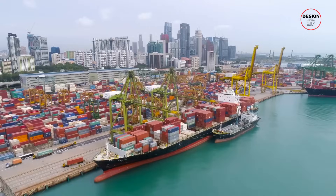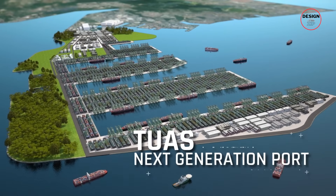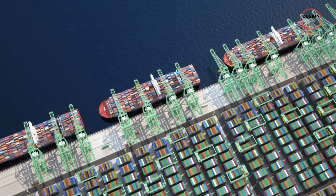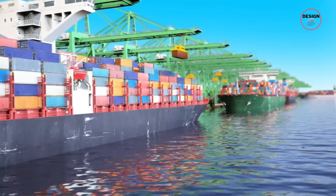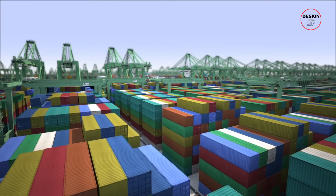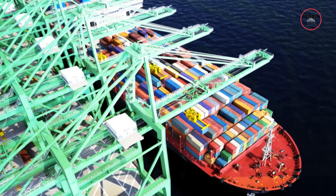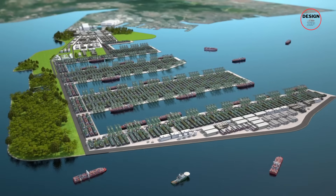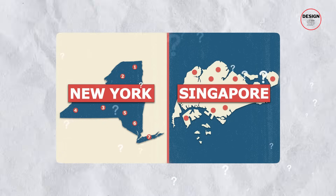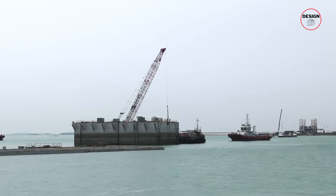One of the world's smallest countries is building the world's largest port. Welcome to the Tuas Megaport of Singapore. Stretching 16 miles with space for 66 berths, this megaproject will eventually handle 65 million containers every single year — more than any other port on the planet — and it covers an area equal to 3,300 football fields. But how is a country smaller than New York City building a port this massive, and how is it all coming together step by step?